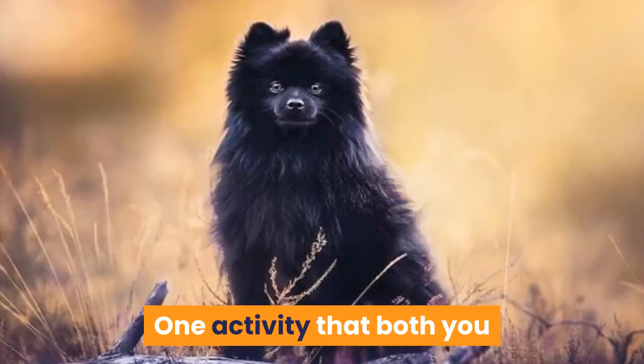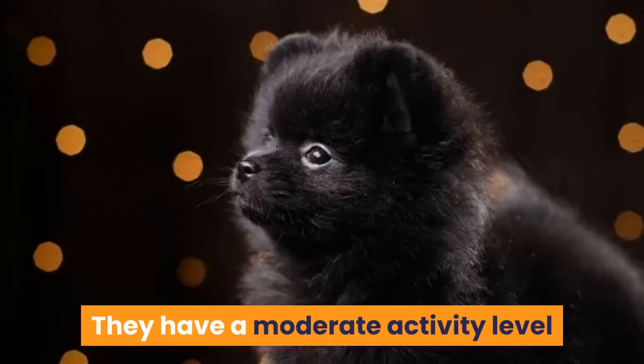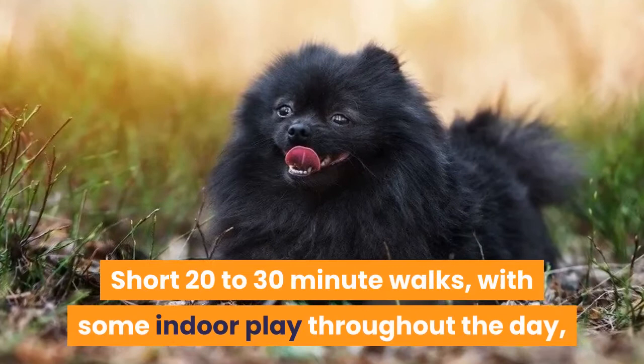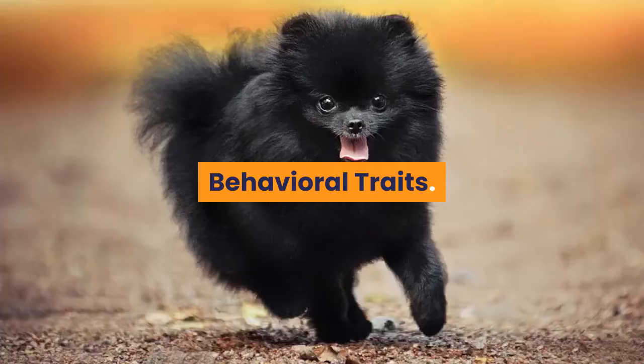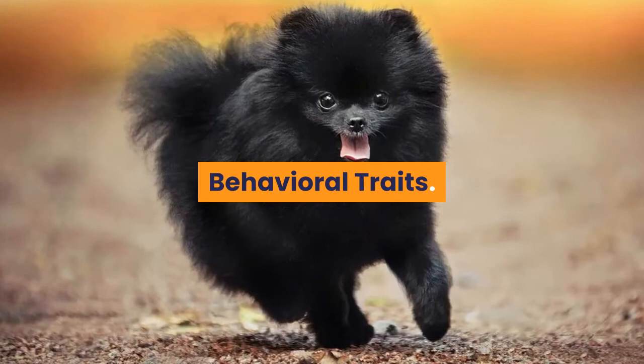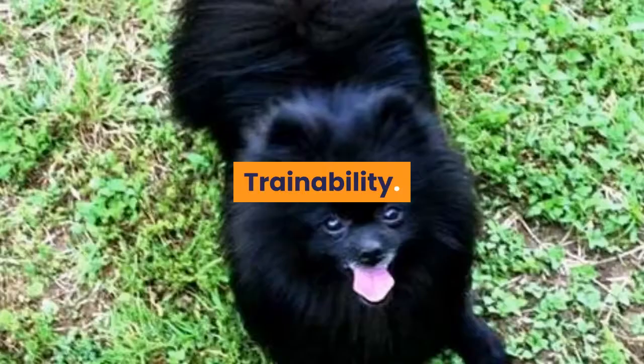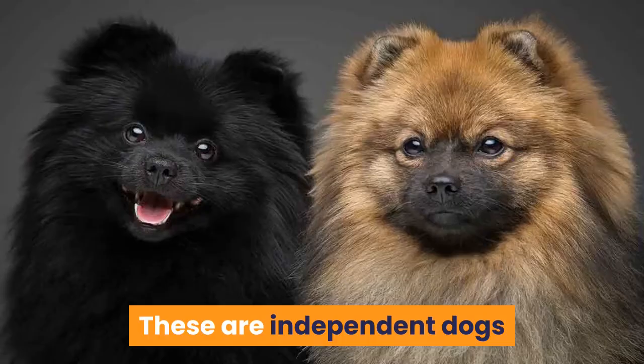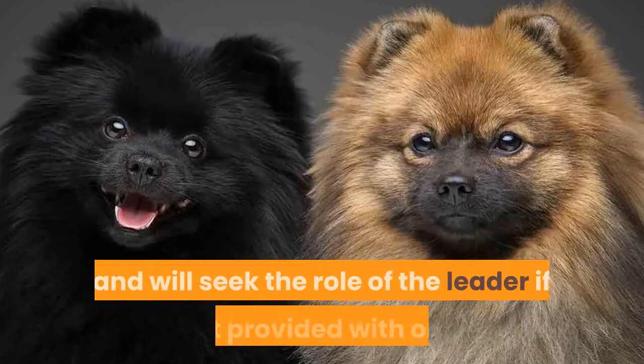One activity that both you and your Pom will appreciate is agility training. They have a moderate activity level and will appreciate several brief daily walks or play sessions. Short 20-30 minute walks with some indoor play throughout the day is the best form of activity for this breed. The behavior of a Black Pomeranian can be very calm and friendly with proper training. These dogs respond very well and quickly to firm dog training commands, and being independent dogs, they will seek the role of the leader if not provided with one.